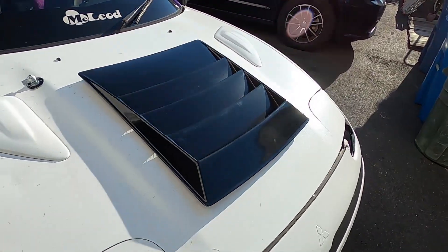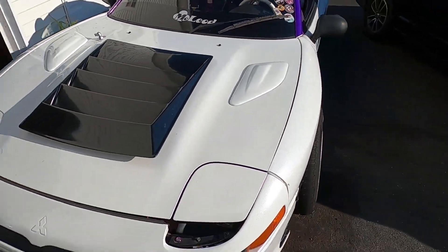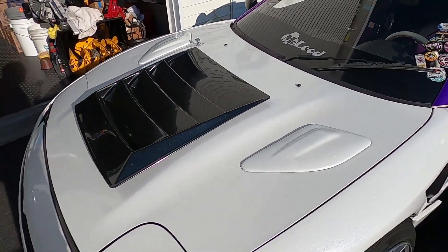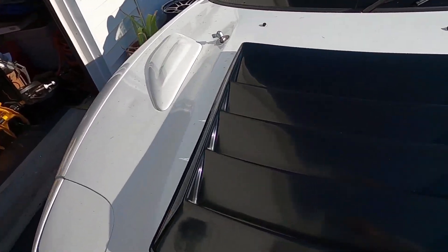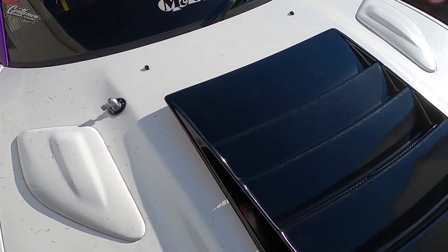I finally started getting some parts in the mail that I've been waiting for. This specific part — it's been two months since I ordered it. I ordered it on Memorial Day weekend and it finally showed up today. So let me show you guys, because this is going to be the start of the little transformation of the exterior of this car. I got myself a D-Max hood vent for the 3000.